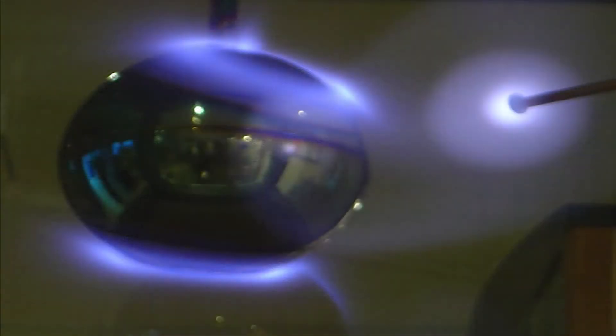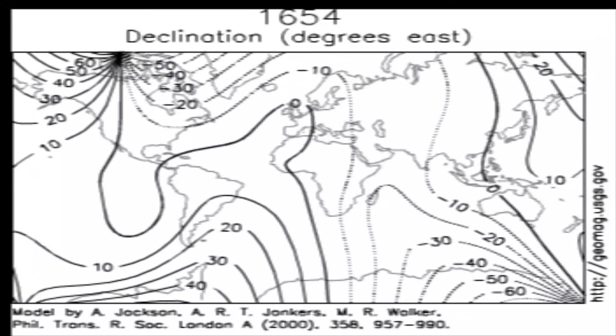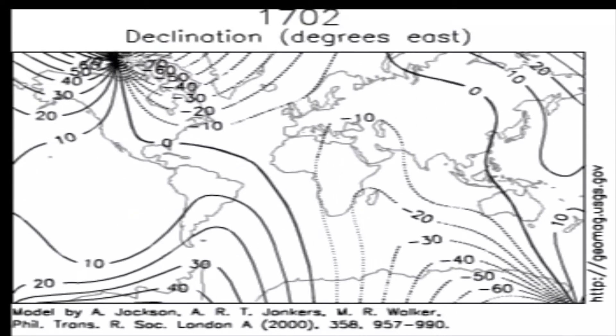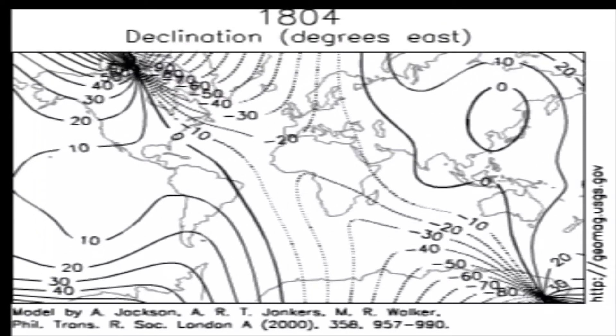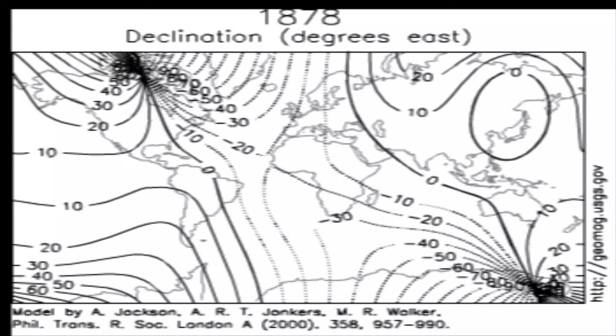The magnetosheath is an area exhibiting high particle energy flux, where the direction and magnitude of the magnetic field are very erratic. This is caused by the collection of solar wind gas that has effectively undergone thermalization. It acts as a cushion that transmits the pressure from the flow of the solar wind and the barrier of the magnetic field from the object.